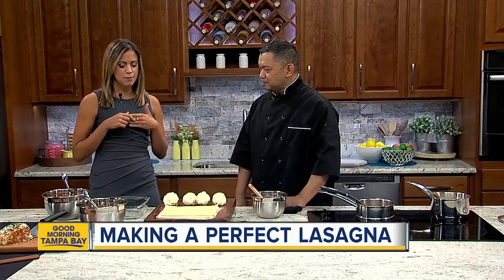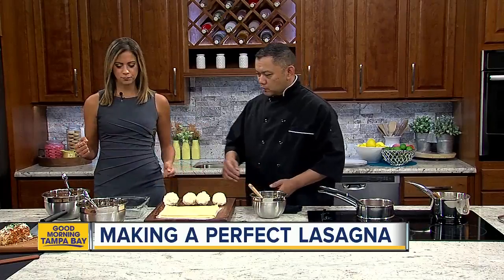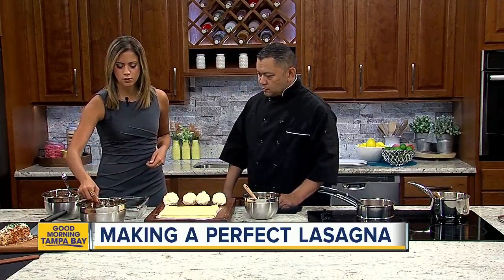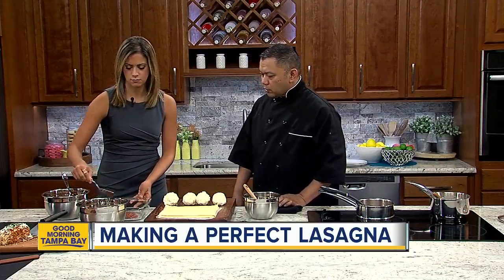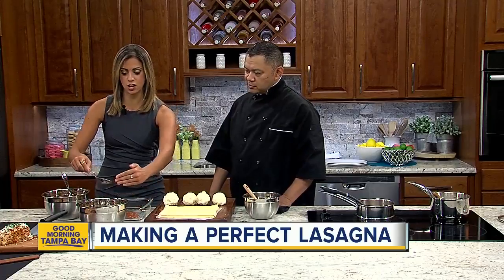We are going to make a top-notch lasagna and it's going to be super easy and super fun. So at Carrabba's, we're going to start off with our Pomodoro sauce so that it doesn't stick. Pomodoro sauce is just a regular red sauce? It is our homemade tomato sauce — it's our mother sauce that makes marinara.